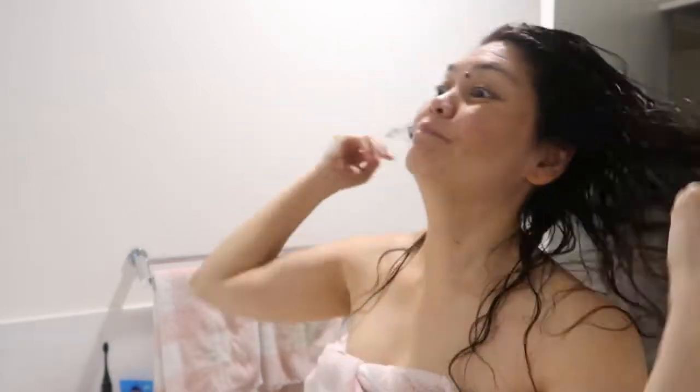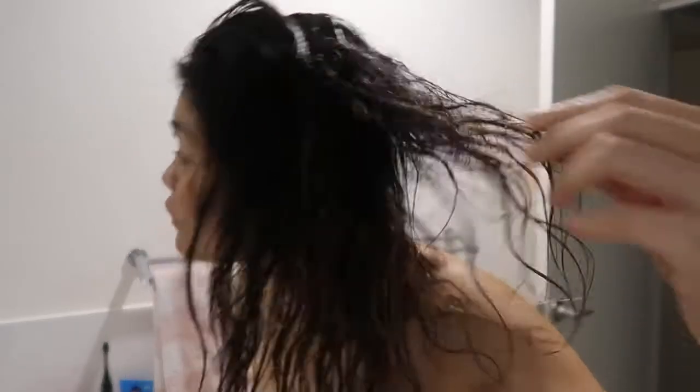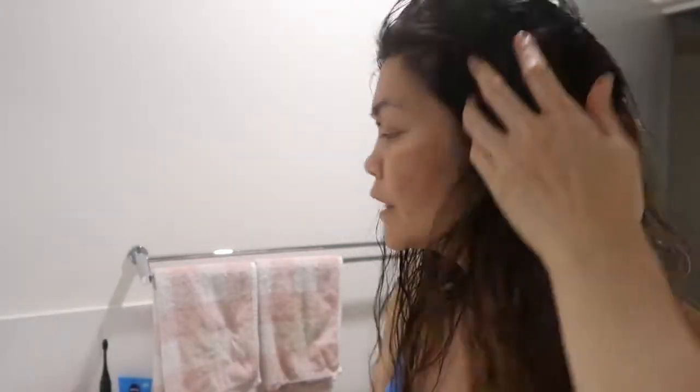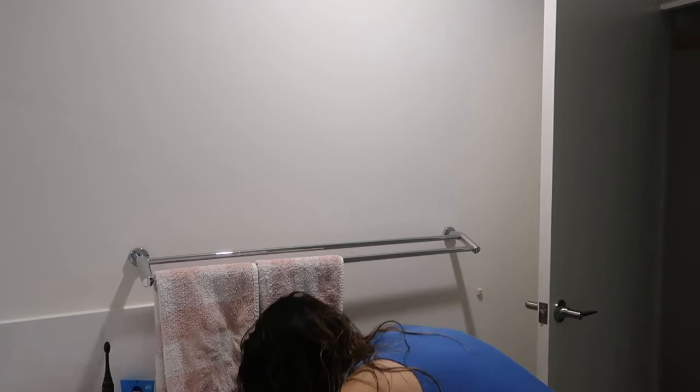I don't know what they put in it — I'll have to do a little bit of research. But so far so good, I'm quite happy with it so far. Let's see what happens once it dries. I've decided to blow dry my hair because it's quite wet.